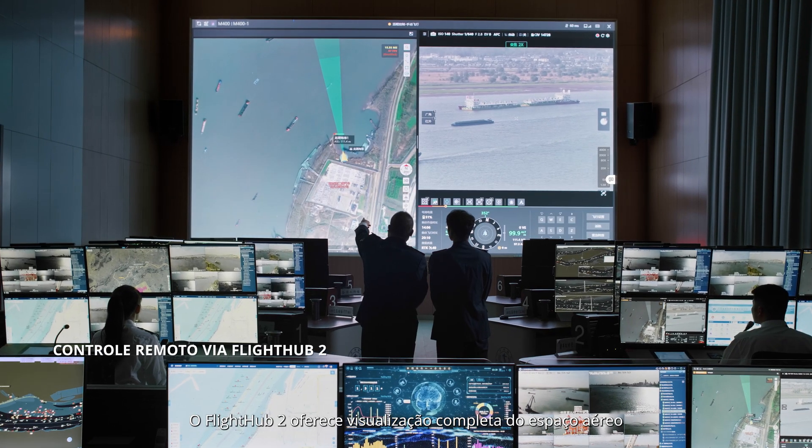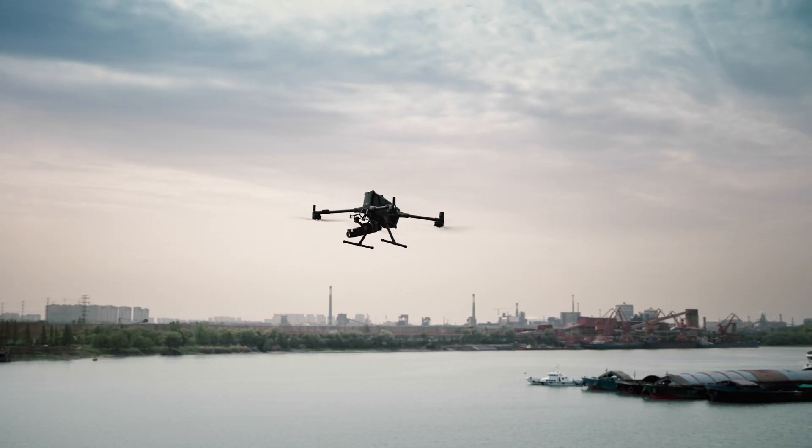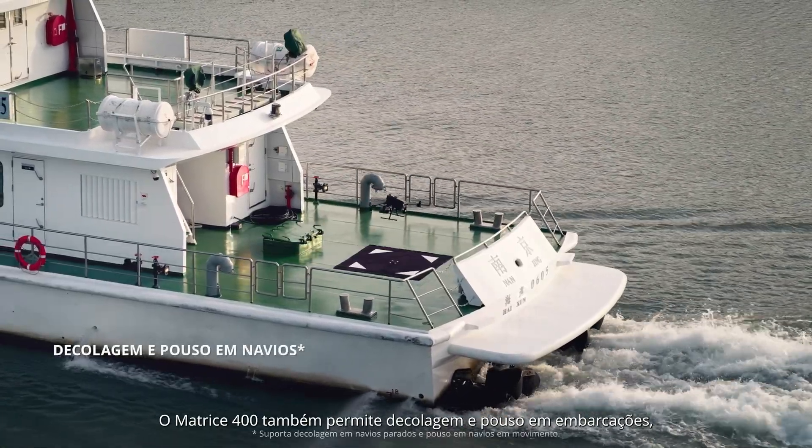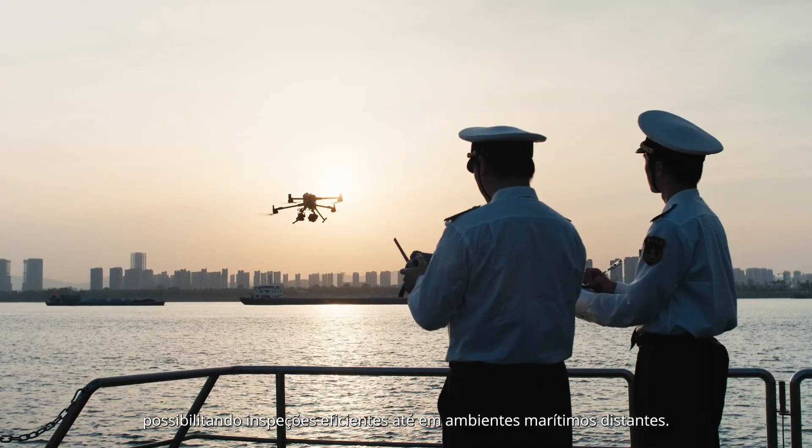FlightHub 2 provides comprehensive airspace visualization for efficient scheduling. Matrice 400 also supports takeoff and landing on ships, enabling efficient inspections even in distant offshore environments.